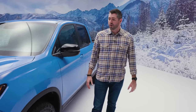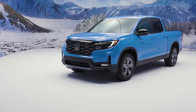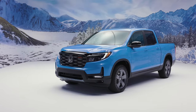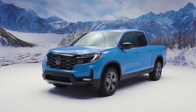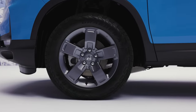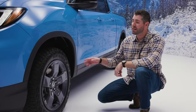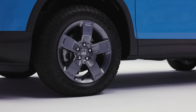One of the things that our development team worked on was making the Ridgeline more off-road capable, and we did that by enhancing the suspension system on the Ridgeline Trail Sport. Another first for Ridgeline is this AT tire — the General Grabber AT Sport tire, which is mounted to the 18-inch pewter gray painted wheels.